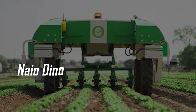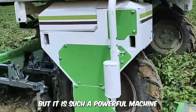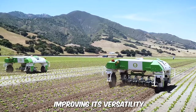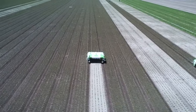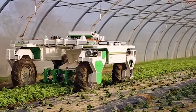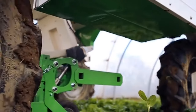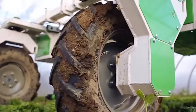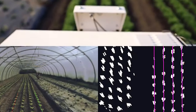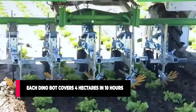Nao Dyno. Dyno was initially designed for weeding, but it's such a powerful machine that it began contributing to sowing seeds and tillage gigs, improving its versatility. It's perfect for weeding cabbage vegetable farms and is designed to work autonomously. The machine detects crop rows which it uses as a guide in order to weed with precision without destroying any crops, all thanks to RTK, GPS mapping, and other sensors. Each Dyno-bot covers 4 hectares in just about 10 hours.